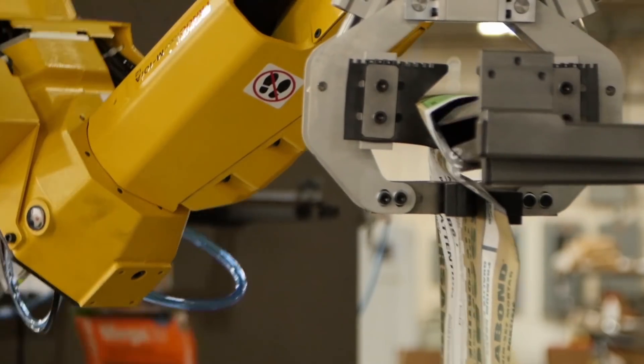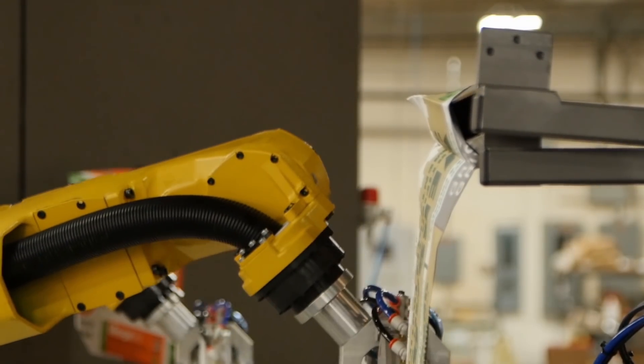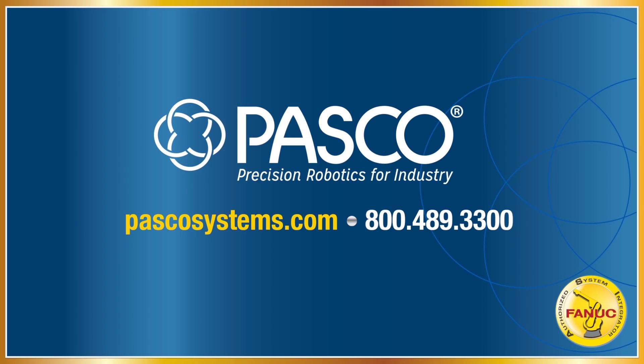Contact FANUC America Authorized System Integrator PASCO with your packaging automation questions today and discover the possibilities of an automated robotics system. To learn more, please visit PASCOsystems.com.